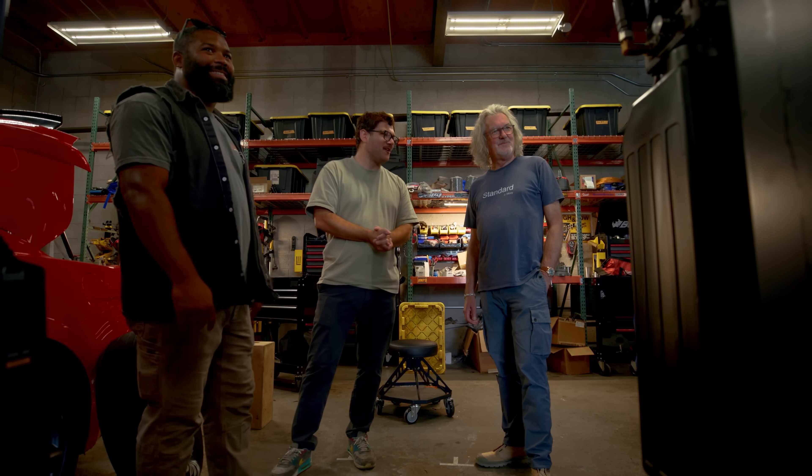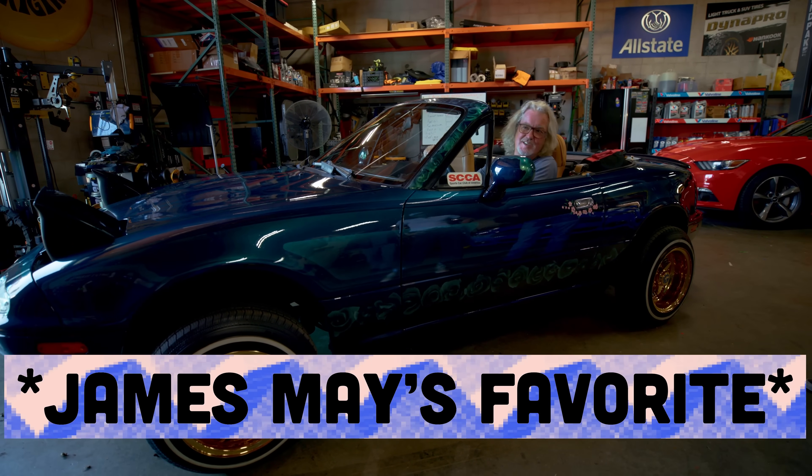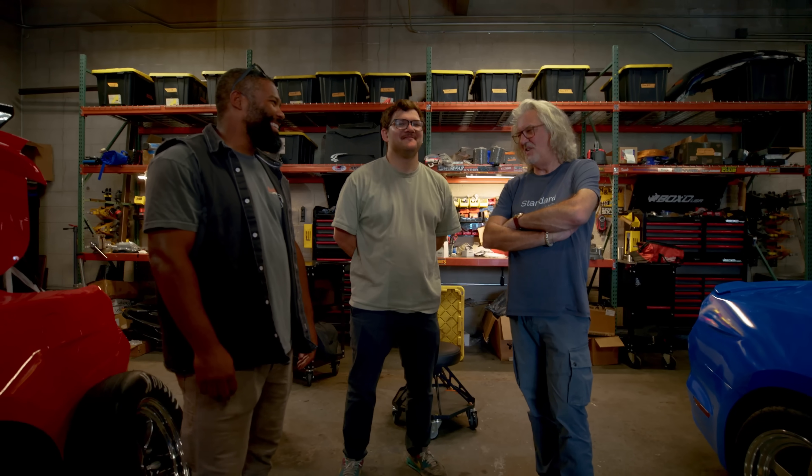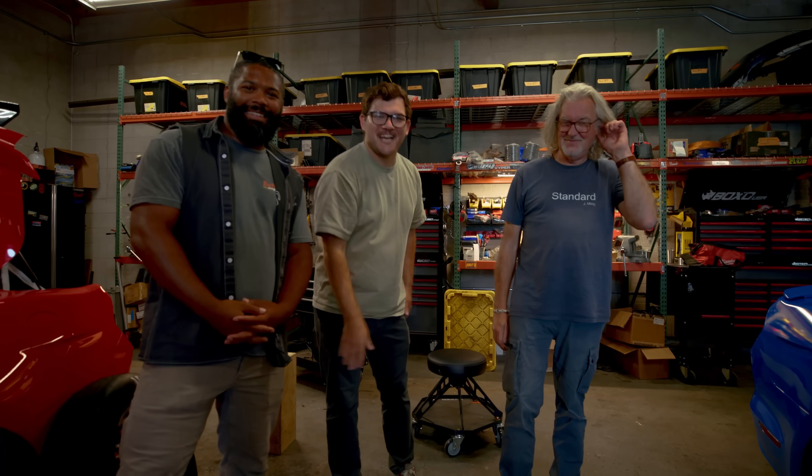That does it for all of our cars — which one's your favorite? I think the Miata lowrider. It's ridiculous but it's funny — I quite like cars with a sense of humor. The Miata's got one anyway, and it's definitely got one with that. And anything with gold wheels is just acceptable, I think. There you have it: James May's favorite Donut car is the lowrider Miata. Thank you — and one more time, James Gin is at JamesGin.com. If you want to see us dyno these cars, click right here. We'll see you next time.